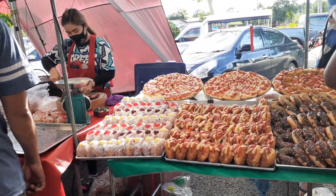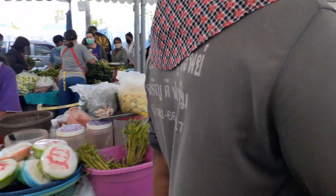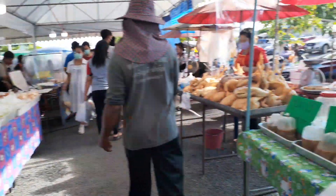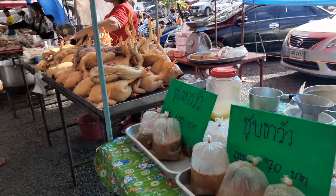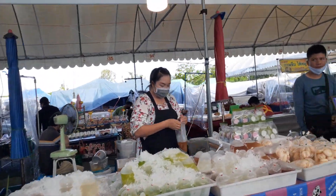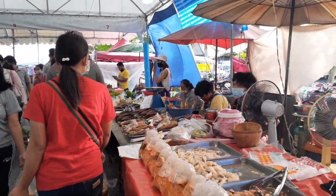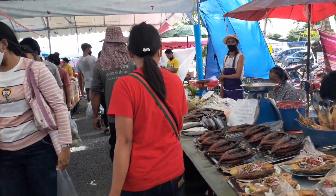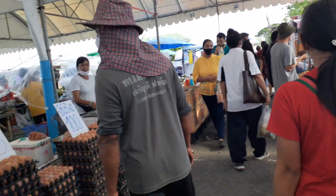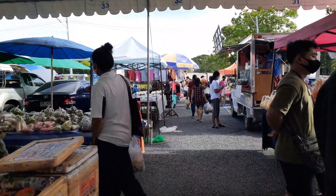They have a lot of food. Every Sunday they have a lot of food. That is their food and vegetables. I will tour you guys more — on this side. There is really a lot to buy here.